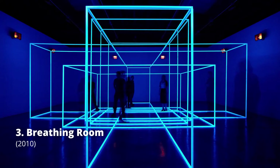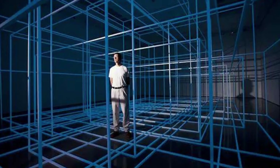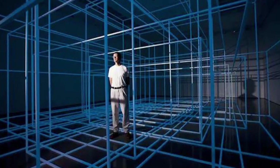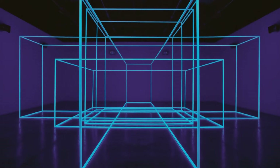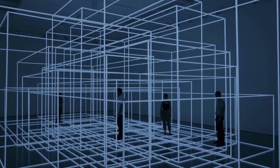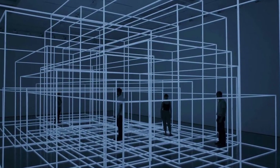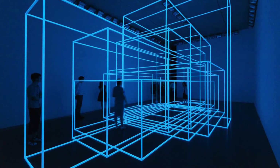Breathing Room is a geometric installation which can remind one of a three-dimensional drawing. The piece blurs the gap between architecture and an image of architecture. Antony Gormley's work has investigated the relationship between consciousness and space for several decades. The installation fills 36 cubic meters with a photoluminescent space frame structure.